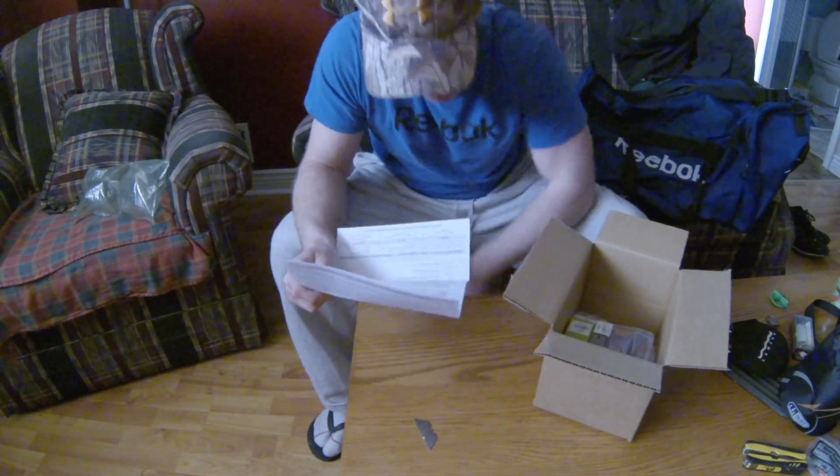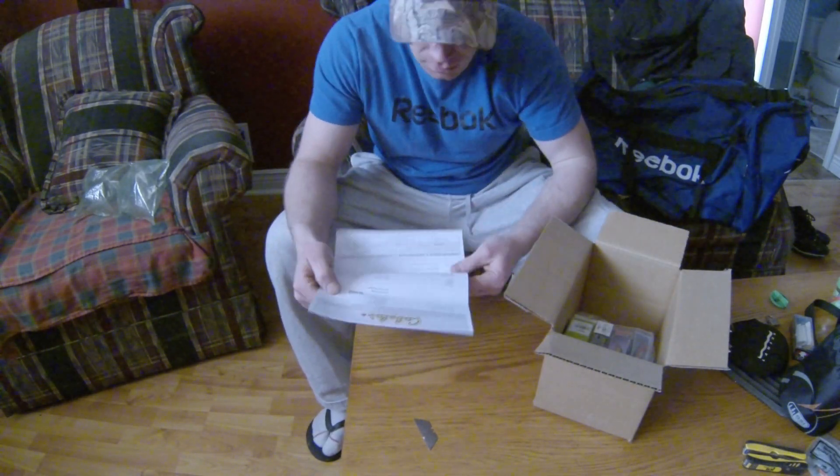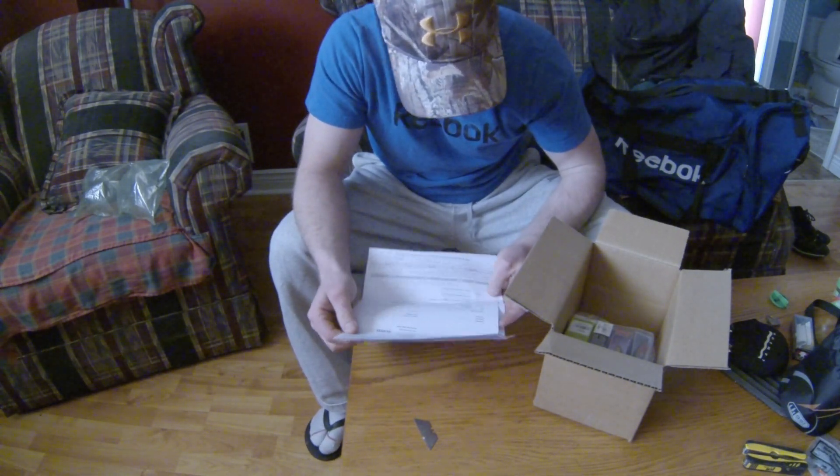Let's see what we got here. Always coming with the return label — prepaid postage. Man, that's good.